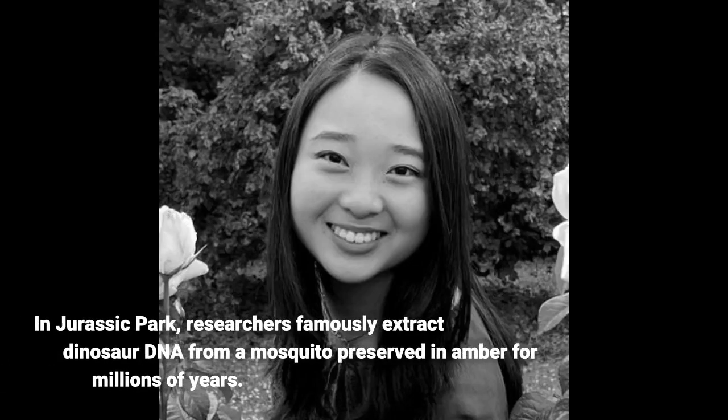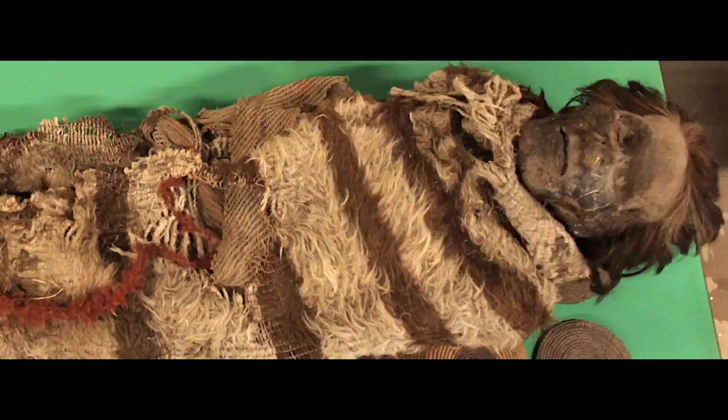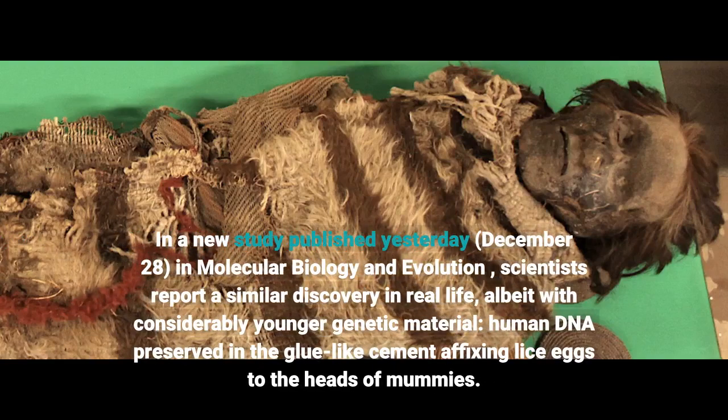In Jurassic Park, researchers famously extract dinosaur DNA from a mosquito preserved in amber for millions of years. In a new study published yesterday, December 28, in Molecular Biology and Evolution, scientists report a similar discovery in real life, albeit with considerably younger genetic material.